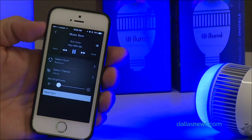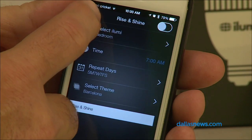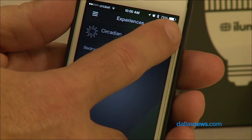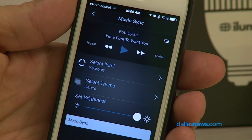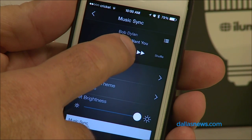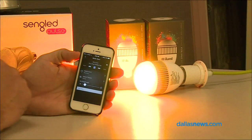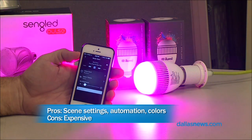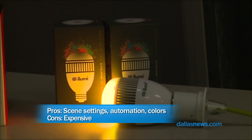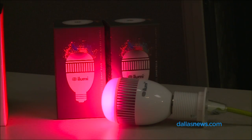There's a new version of the app that just came out a couple of days ago that added some of these features, including the dance mode. These bulbs form a mesh network in your house. If you have one in each room they talk to each other, so even if you're out of Bluetooth range of the farthest bulb, as long as you can see any of the bulbs with your phone, you can control them all.